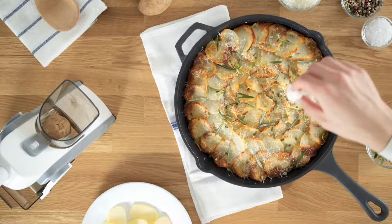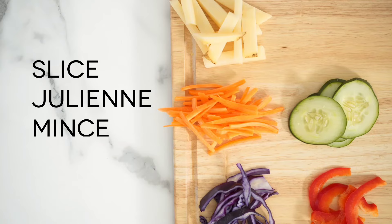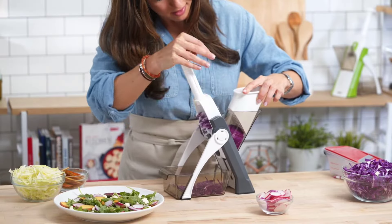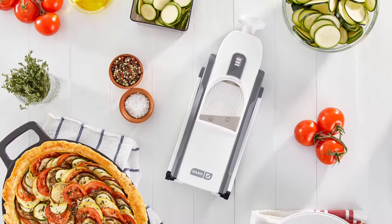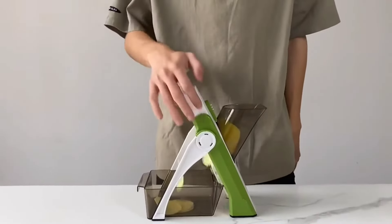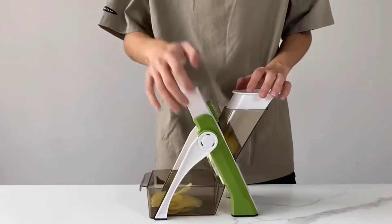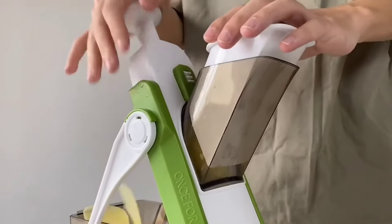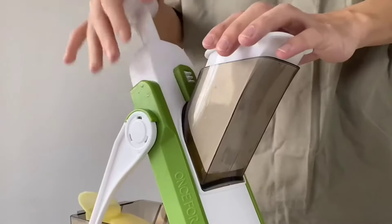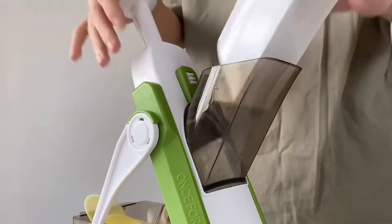Adjust the slice thickness from 0.1 to 8 millimeters using the convenient knob on the back of the slicer. It's perfect for a wide range of ingredients such as potatoes, carrots, tomatoes, cucumbers, and more. The vegetable slicer features sharp stainless steel blades that can handle even the toughest vegetables with ease. The ergonomic design ensures a comfortable grip, and the non-slip base keeps the slicer securely in place. The product comes with a 24-month warranty for your peace of mind.